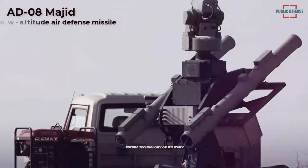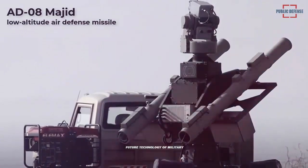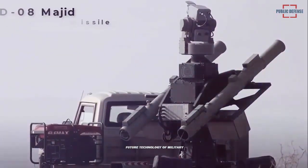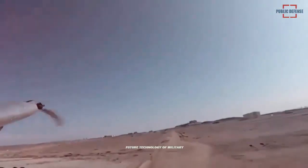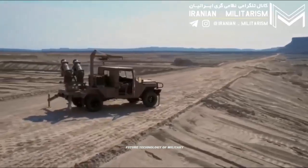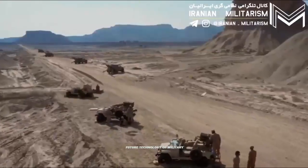The AD-08 can be operated in all weather conditions and is capable of engaging simultaneously four aerial targets using the four missiles mounted on the vehicle. The new version of the AD-08 MAJIT is based on an Iveco Daily 4x4 light truck with a crew cabin at the front and a flatbed platform at the rear, fitted with a launcher station consisting of four missile launcher canisters and an electro-optical system.